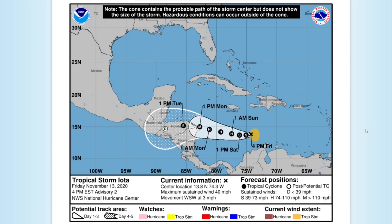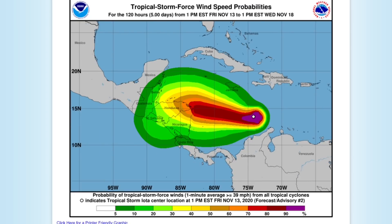Currently ahead of the system, conditions are incredibly favorable for rapid intensification and the system could become a category four or category five hurricane at landfall. These are tropical storm force wind speed probabilities and you can see the dark red there is an 80 to 90 percent chance to see tropical storm force winds.